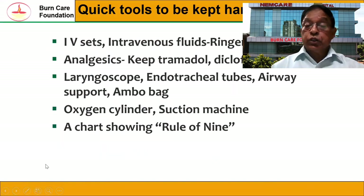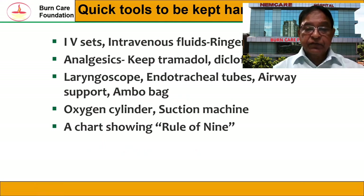What are the quick tools you should keep handy in the emergency department? IV sets, intravenous fluids — Ringer's lactate — analgesics like tramadol or diclofenac, laryngoscope, endotracheal tubes, AMBU bag, oxygen cylinder or oxygen source, traction splints, and of course a chart showing the Rule of Nines.